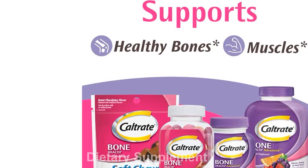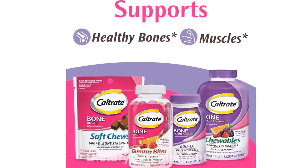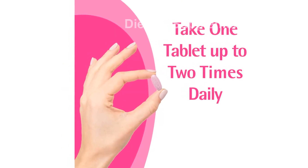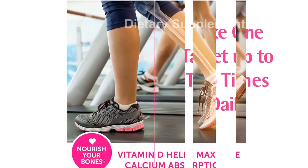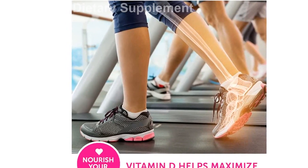Key Features: Each tablet contains 600 mg of calcium and 20 mcg of vitamin D3 — the highest level of vitamin D3 per tablet among leading calcium supplement brands. Helps support strong bones, muscle contractions, blood clotting, and nerve function.